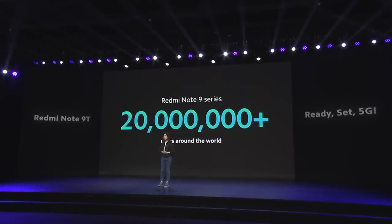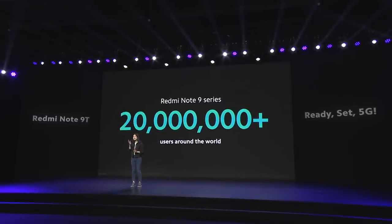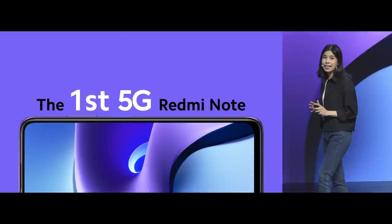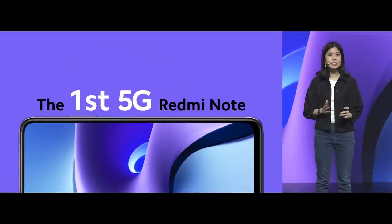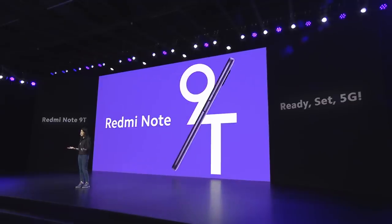In case you're wondering, Redmi Note 9 series is still selling, so make sure to grab yours now. Today, we are very excited and very proud to introduce Redmi Note's first ever 5G smartphone: the Redmi Note 9T.